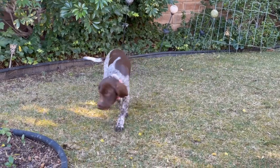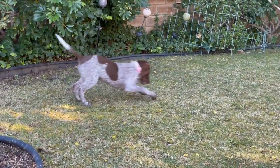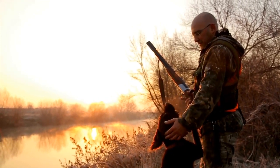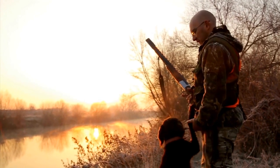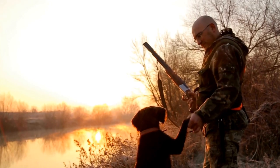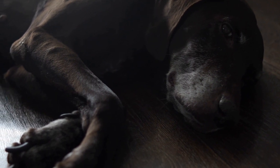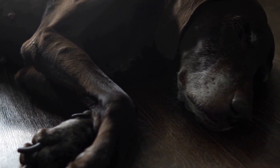When it comes to German Shorthaired Pointers, the prevalence of hip dysplasia is relatively high compared to some other breeds. According to the Orthopedic Foundation for Animals (OFA), around 25% of German Shorthaired Pointers evaluated for hip dysplasia between 1974 and 2021 were found to be dysplastic. This data indicates that breeders should be cautious and proactive when it comes to breeding German Shorthaired Pointers to minimize the risk of passing on this condition to future generations.